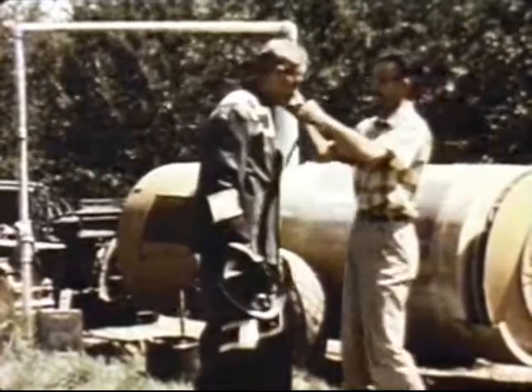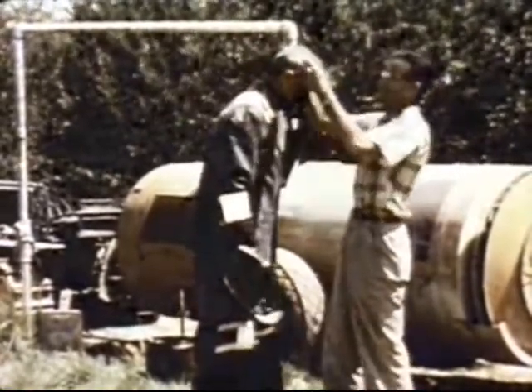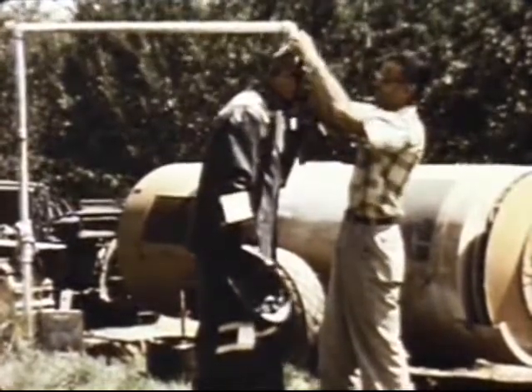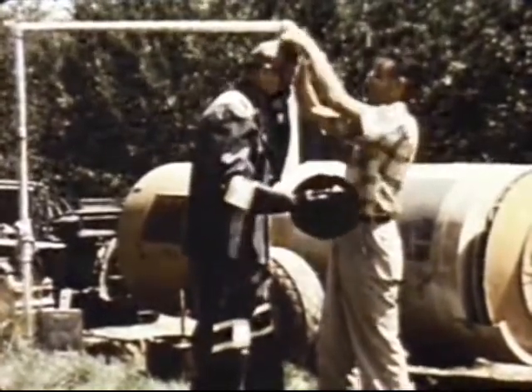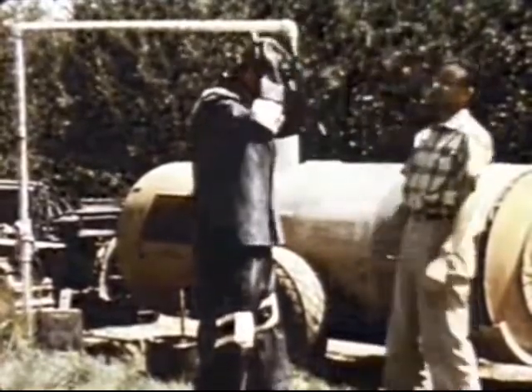Laboratory tested respirators are an essential part of the protective outfit when highly toxic pesticides are used. Here, one equipped with absorbent pads is used to measure the poison a worker would inhale if he neglected to wear his respirator.